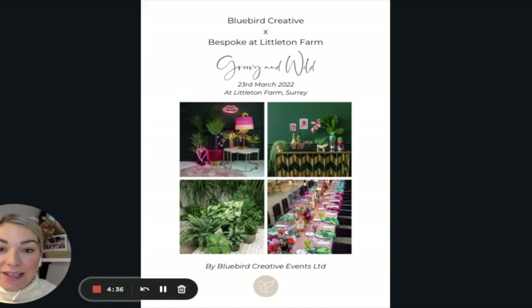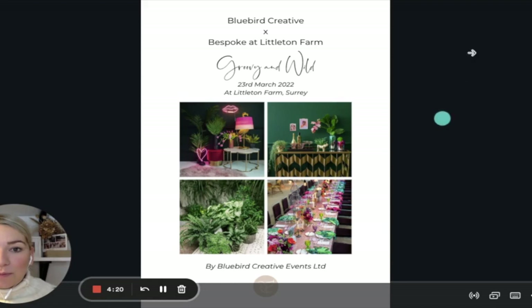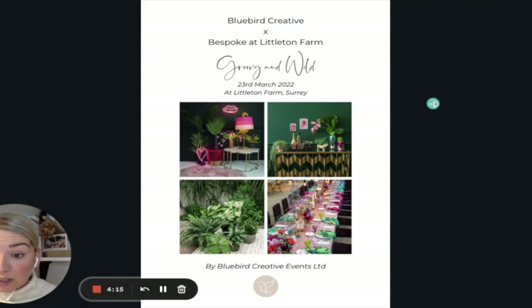I'm going to show you the mood board and talk through my process — how we went from concept to mood board and then into the actual shoot. So let's go into my screen. This is the shoot mood board design book that we created. We started off calling it 'Grooving Wild,' which became 'Wild For You' as it felt more relevant to weddings. It was a collaboration between Bluebird Creative and Bespoke at Littleton Manor Farm, who contacted us to design, collaborate on the shoot, and help plan.